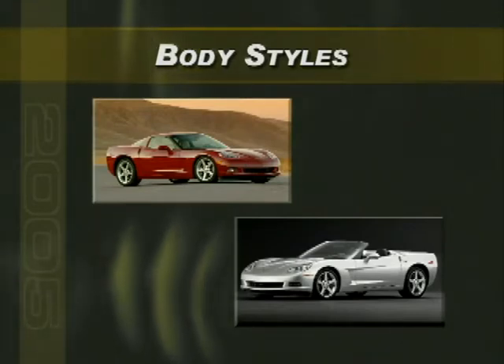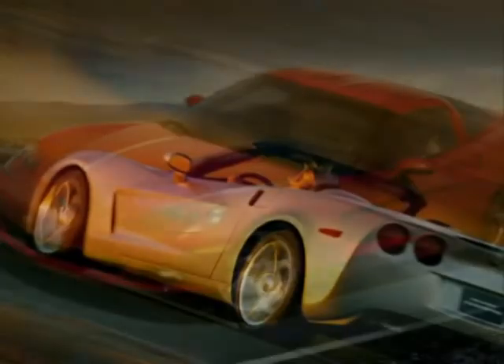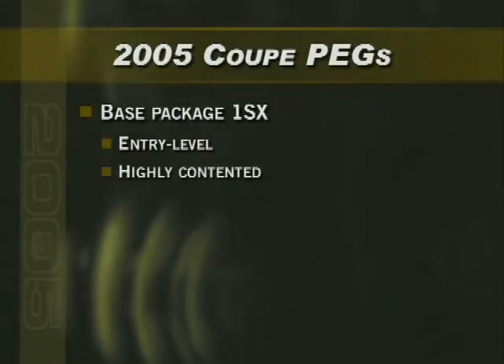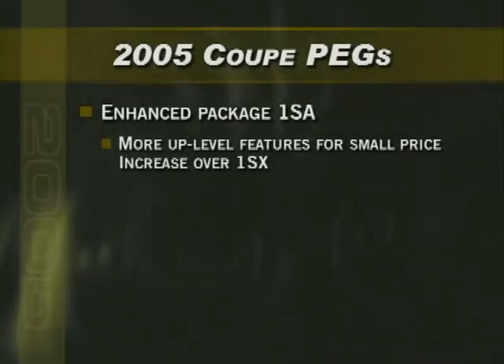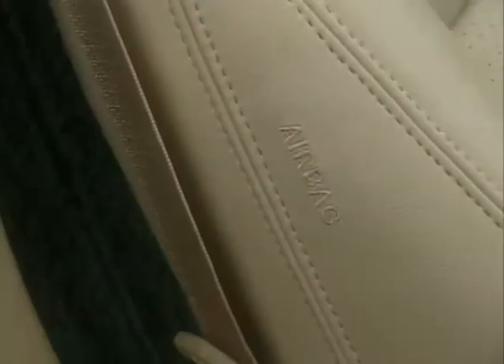Sales will eventually be about evenly divided between each body style. Early production levels will favor coupes, with the convertible ramping up at a slower pace. For 2005, coupe preferred equipment groups include the base package 1SX — a highly contented entry-level model making up about 5% of coupe build — and the enhanced package 1SA, which adds sport bucket seats with perforated leather inserts, a 6-way power passenger seat, side impact airbags, and more.